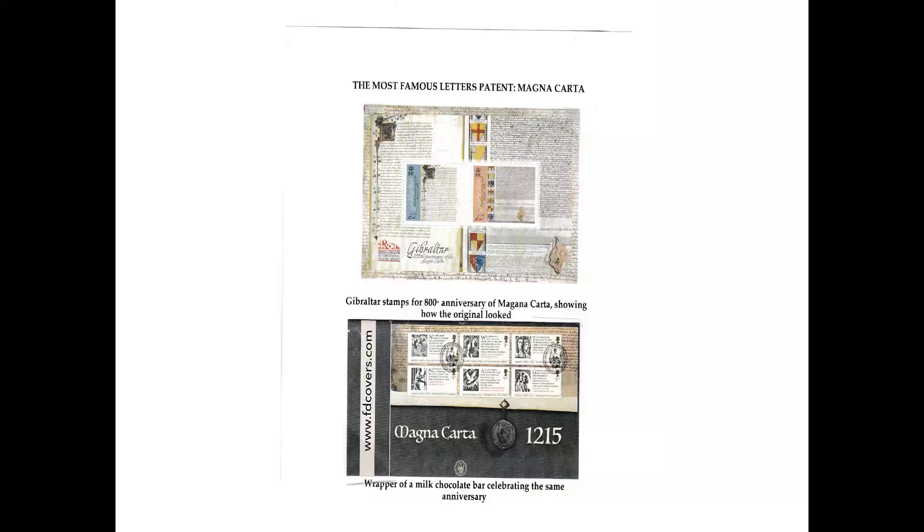The most famous letters patent is arguably Magna Carta. Here I've got a couple of items: Gibraltar stamps for the 800th anniversary of Magna Carta showing how the original looked, and below, you see images of the British stamps celebrating the same anniversary — but this is actually a wrap from a milk chocolate bar. So I thought that was a bit unusual. I've got the stamps as well, of course, but it's actually from a milk chocolate bar.